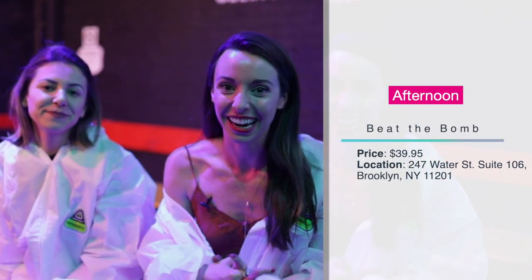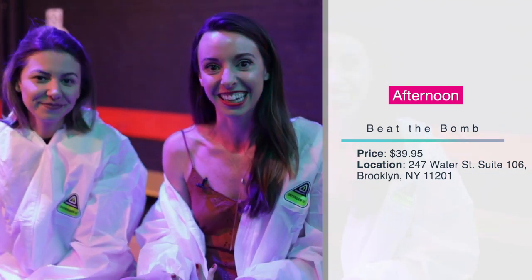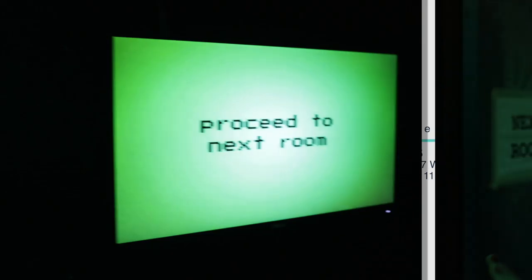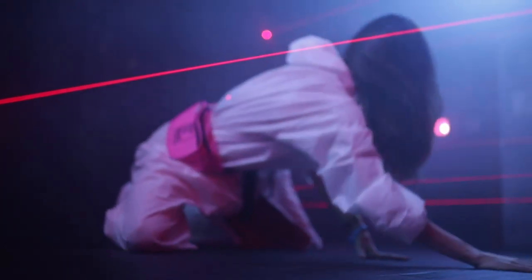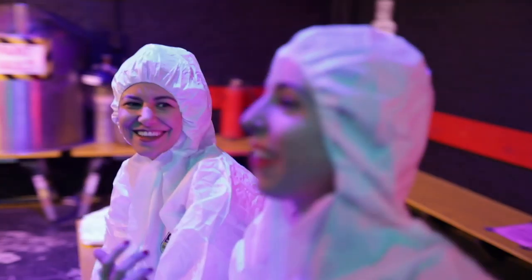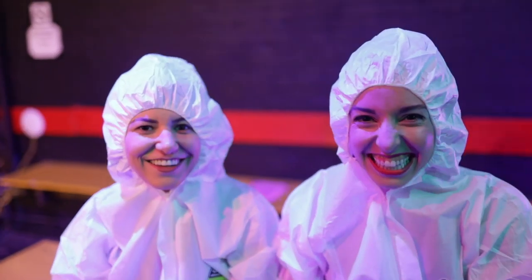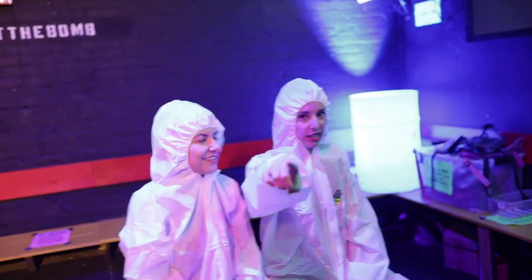I'm here at Beat the Bomb with my friend Laura. This is a one-hour escape-room, immersive theater, 80s video game experience where you have to beat a paint bomb — and if you don't beat it, you get covered in paint. We suited up in our hazmat suits, which is part of the experience. This is trending right now in New York City. I'm very excited — I believe in us. See you inside!